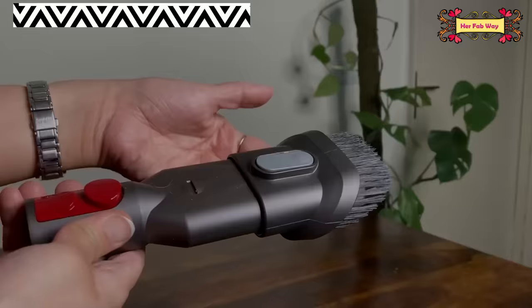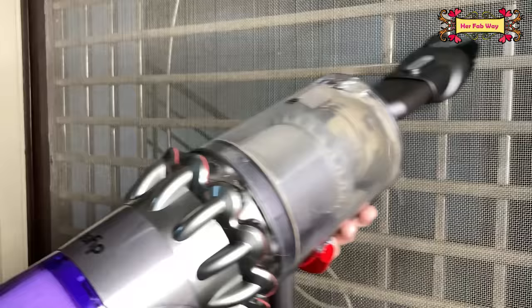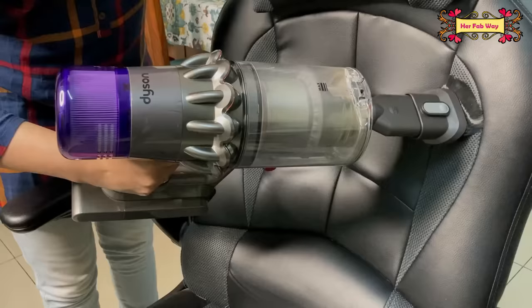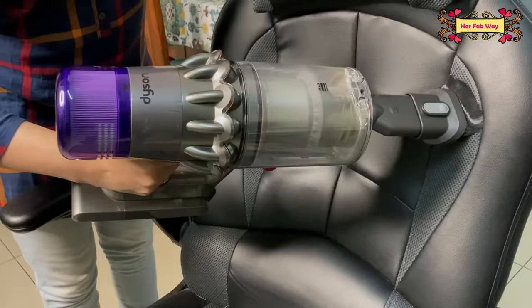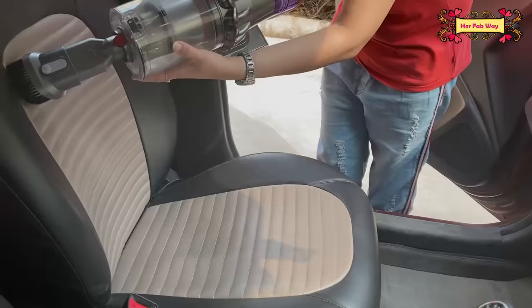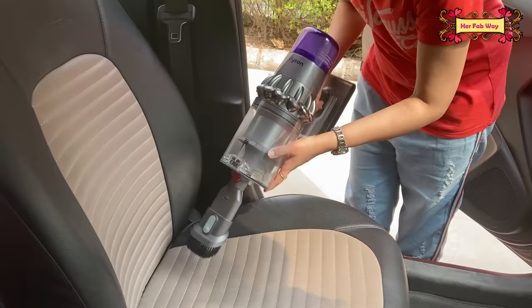Next is the quick release combination tool. This can be used for multiple corners. We use this tool all around the house. Its design is so ergonomic that surfaces where dust is accumulated will be easily cleaned — especially those surfaces that are not smooth. And because the vacuum cleaner is cordless and not electricity dependent, you can also use this tool to clean your car.